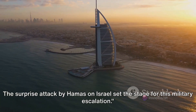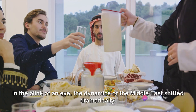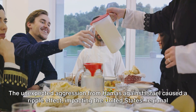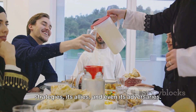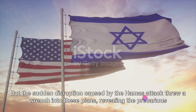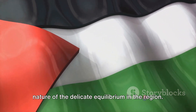The surprise attack by Hamas on Israel set the stage for this military escalation. In an instant, the dynamics of the Middle East shifted dramatically. The unexpected aggression from Hamas against Israel caused a ripple effect, impacting the United States' regional strategies, its allies, and its adversaries. The U.S., in an attempt to reduce tensions in the Middle East, had been directing its focus towards China, but the Hamas attack threw a wrench into these plans, revealing the precarious nature of the delicate equilibrium in the region.